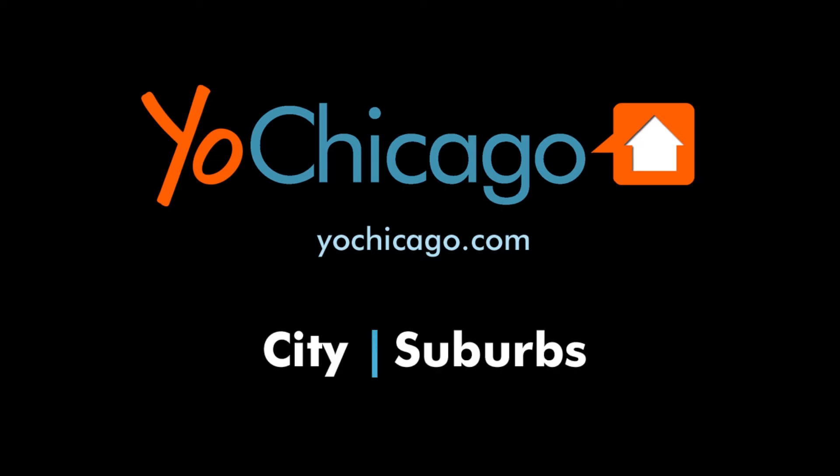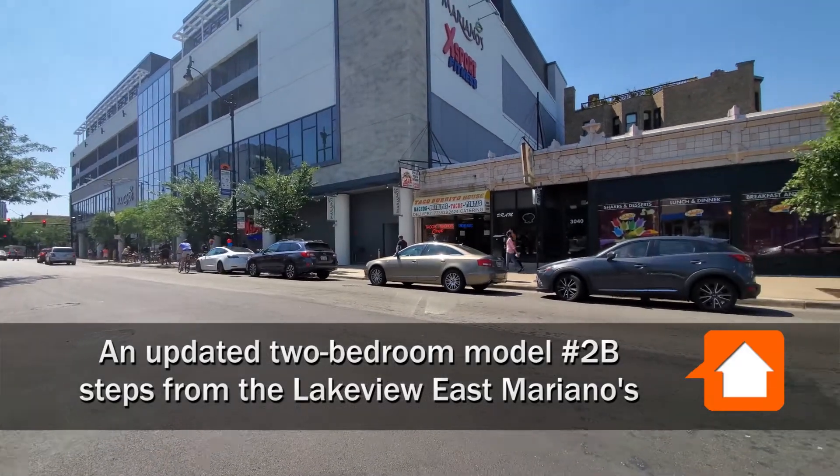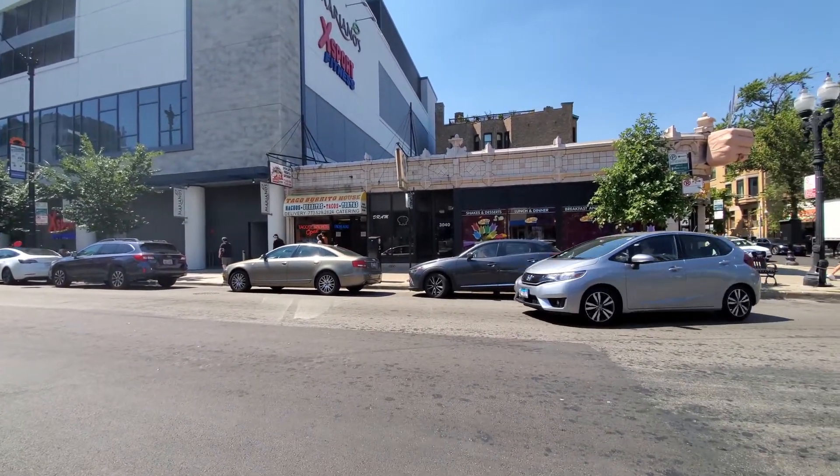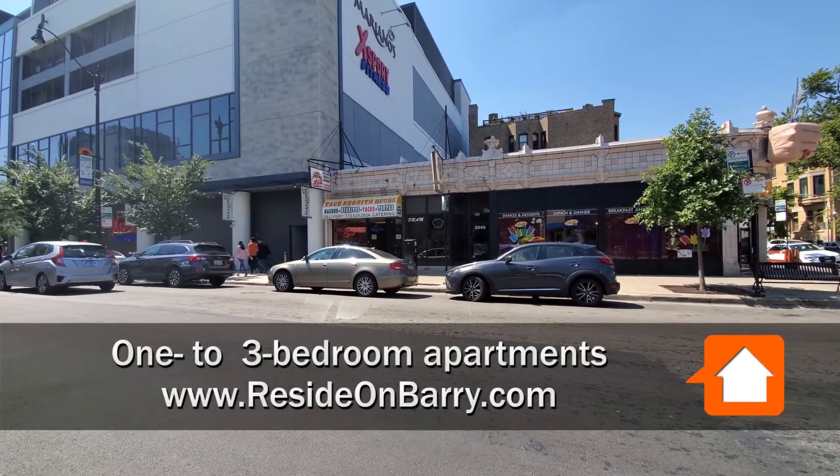This is Joe from YoChicago.com. I'm in Lakeview East at the corner of Barrie and Broadway. There's a great miles-long strip of bars, restaurants, and one-of-a-kind shops on Broadway.